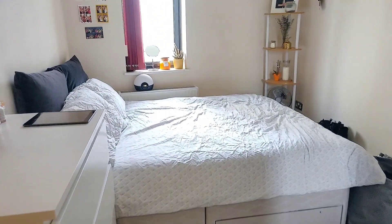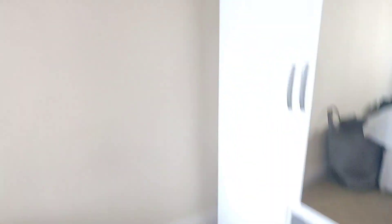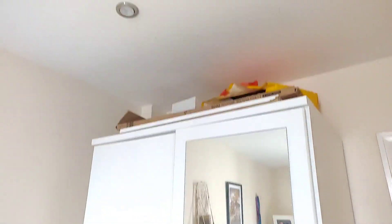This is the second bedroom. A really good size again. You can see the ceilings for a new build are a really good height as well.